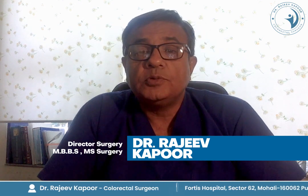Good morning. Today I am going to discuss a little bit about colon cancer. I am Dr. Ajeev Kapoor and I am a colorectal surgeon working at Fortis Hospital in Mali.